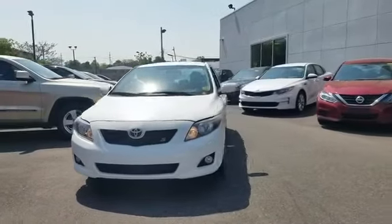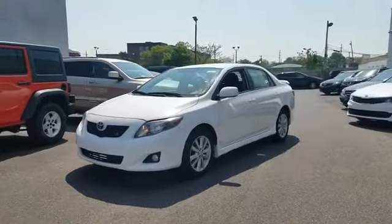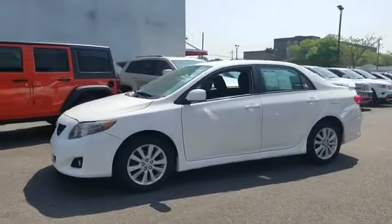2010 Toyota Corolla. This sedan combines safety and comfort with style and performance.